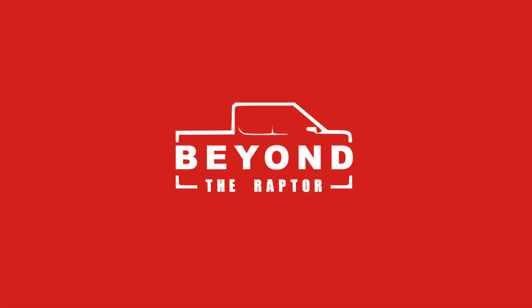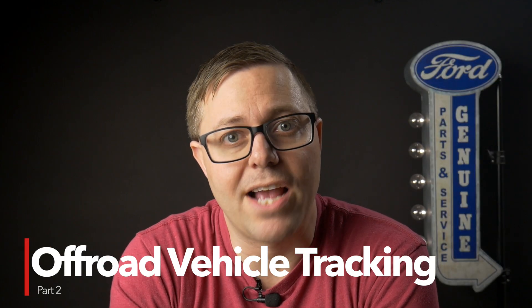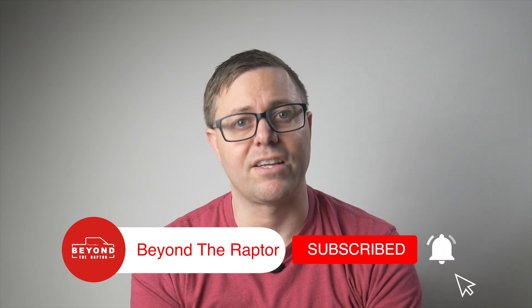Today we continue our journey to bring off-road communication into the 21st century. This is part two of building an off-grid vehicle tracking system for off-road groups. We're going to do some field testing and then I'm going to give you a sneak peek of the app I want to build to make all of this tech useful. Please consider hitting that subscribe button so you don't miss the next video in this series.